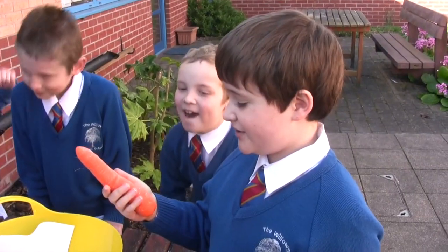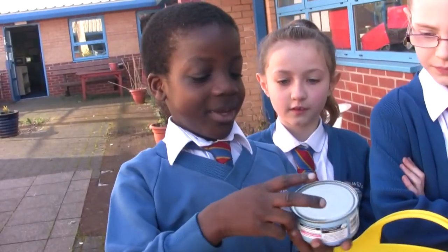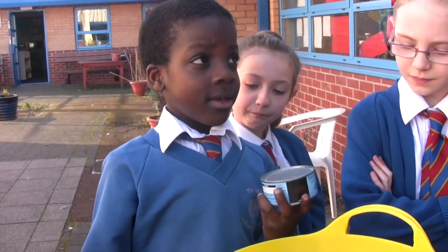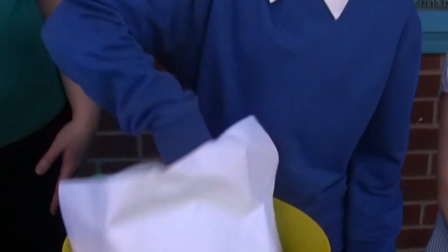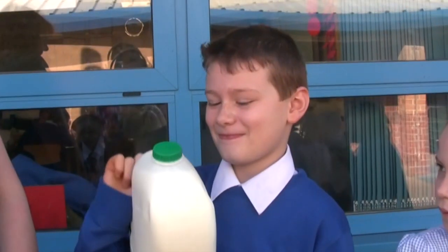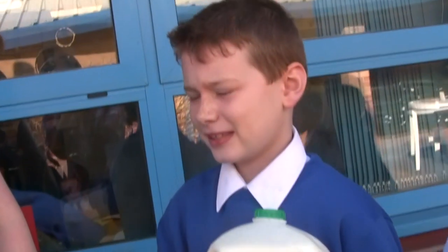Carrot. Definitely a plant. Tuna. And does tuna come from a plant or an animal? Animal. What sort of animal? Fish. Brilliant. Milk. And is that from a plant or an animal? Animal. And what sort of animal is it from? Cow. Well done.